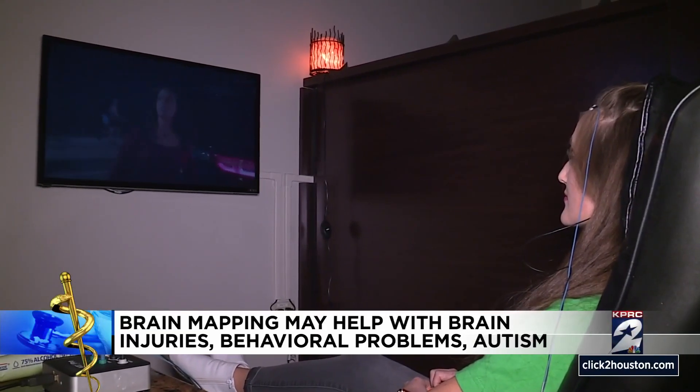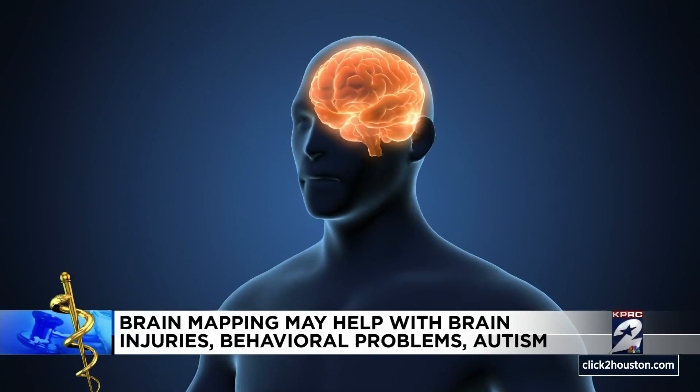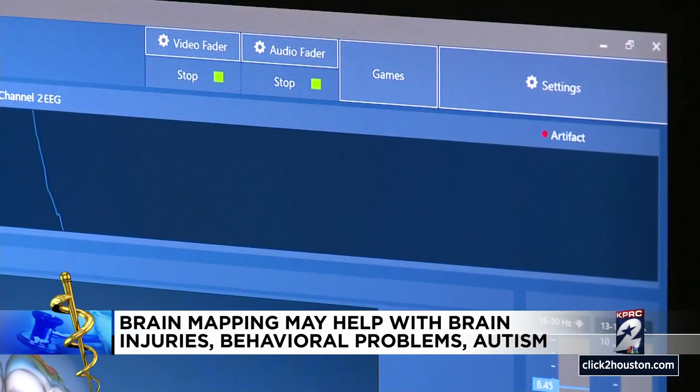Your brain likes that — it craves stimulation. Neurologists and psychiatrists across Texas tell me they are using brain mapping alongside medical treatments, to improve results of conditions like anxiety and depression.